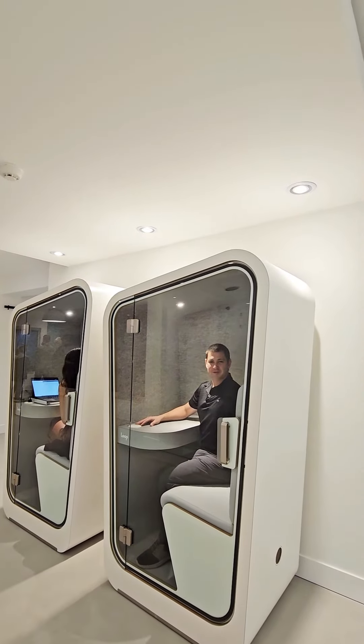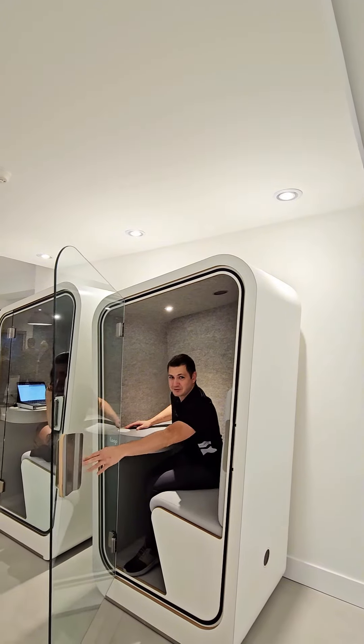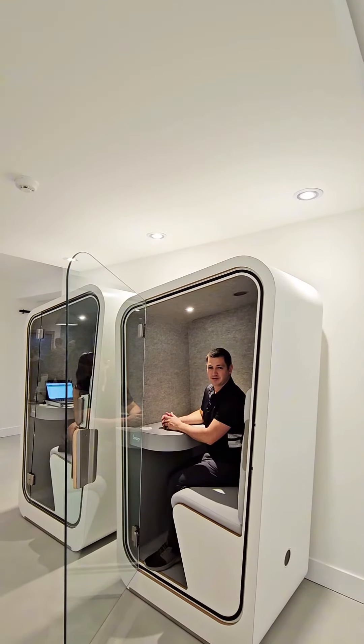Some of the amenities are going to include soundproofed zoom boxes. These are pretty cool because they allow you to have zoom meetings in a small space, not inside your own unit.